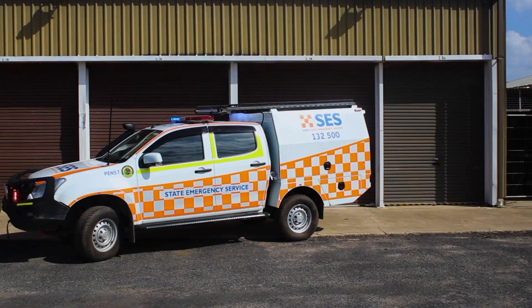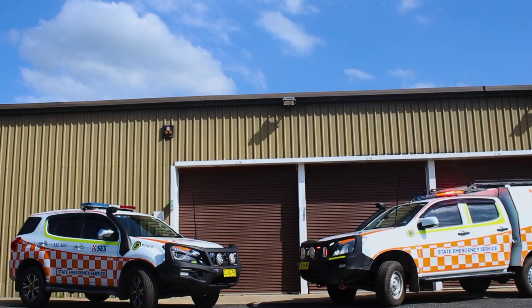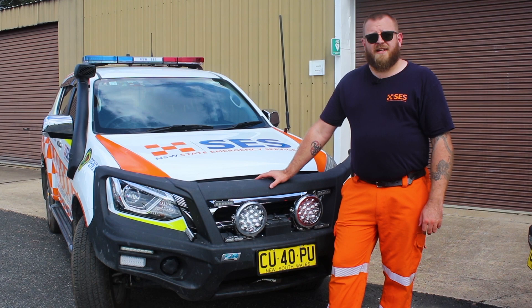I hope you enjoy, we'll see you another time. Hi, it's Adam from SES Penrith. Today we're going to run you through a few of our new vehicles. This is our Isuzu MUX — it's our diesel four-wheel drive that's used as our command vehicle here at Penrith.